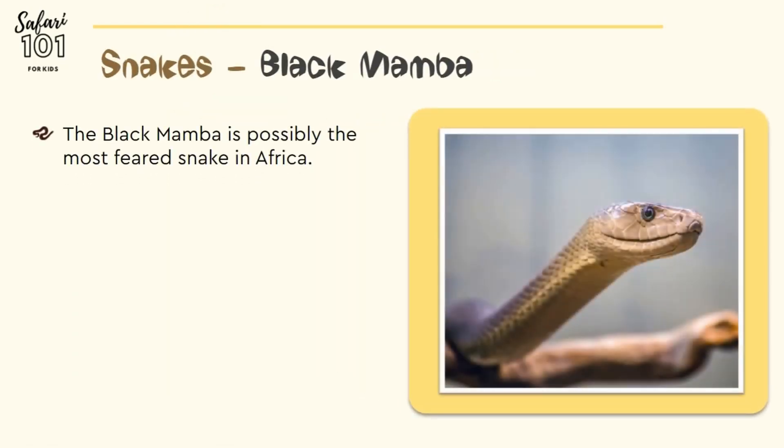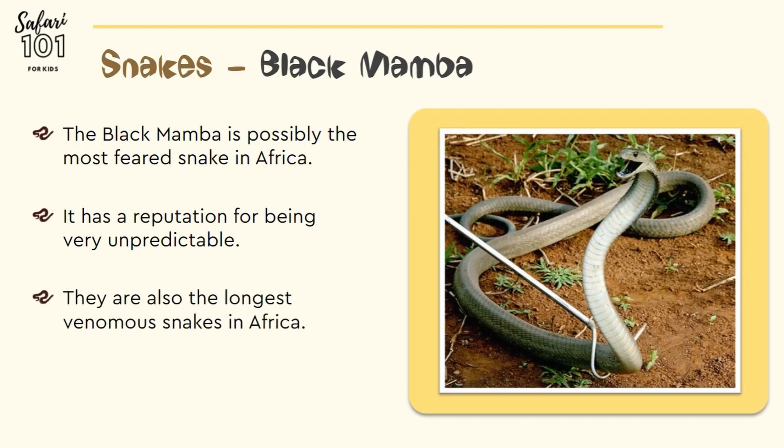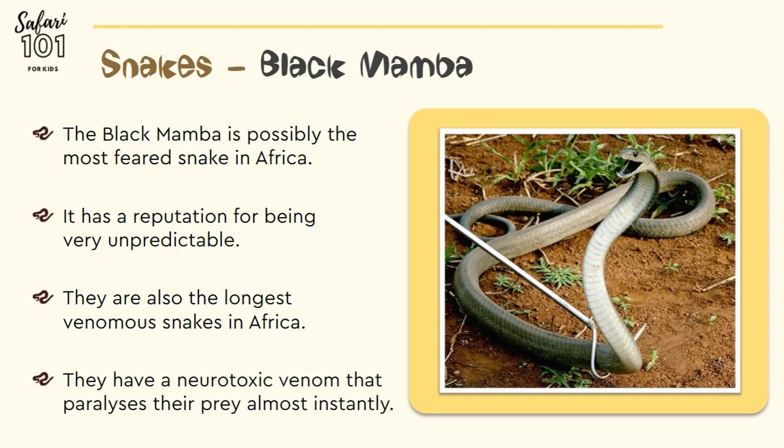The black mamba is possibly the most feared snake in Africa. It has a reputation for being very unpredictable. They are also the longest venomous snakes in Africa, and have a neurotoxic venom that paralyzes their prey almost instantly.